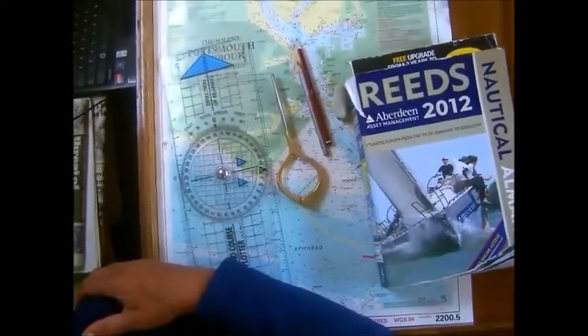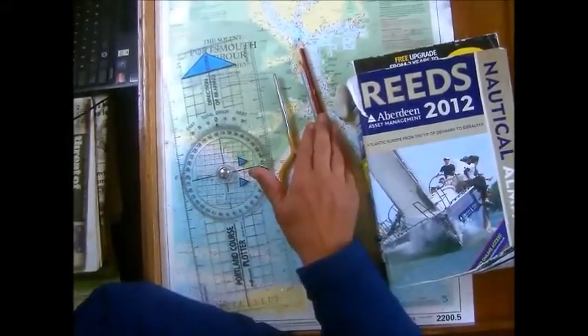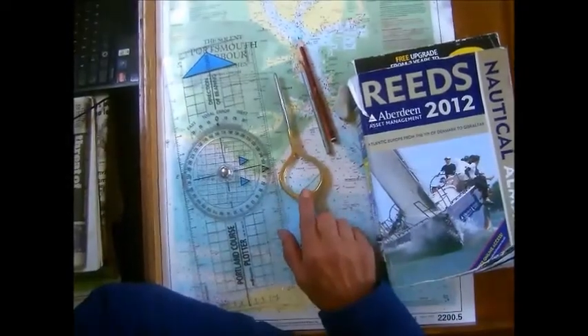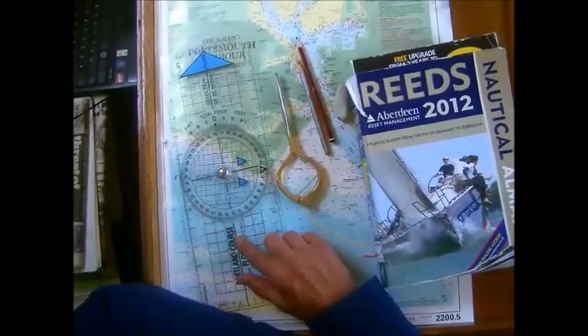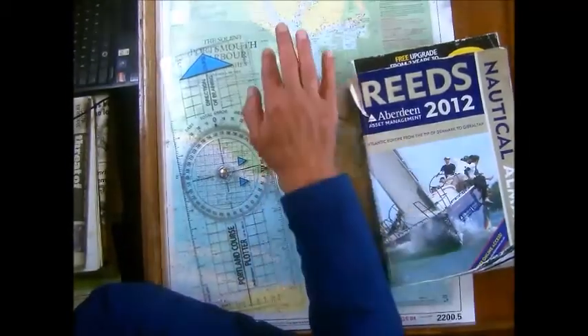To the tools of the trade - various ones. Pencils, rubber, dividers, plotter - I know it looks horrendously complicated but I assure you it isn't - and chart.